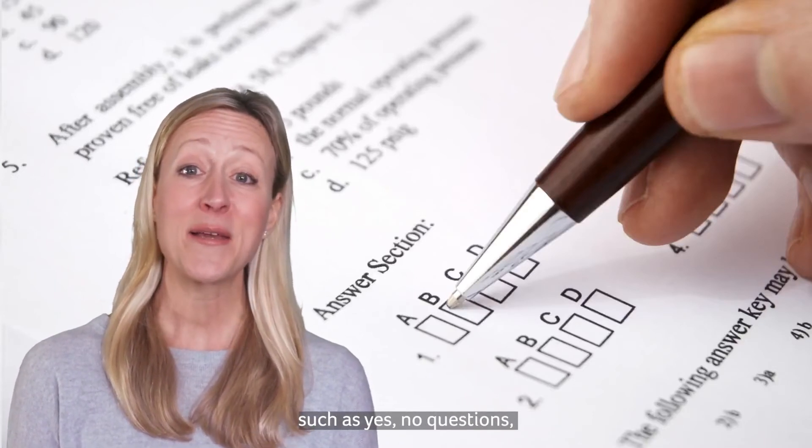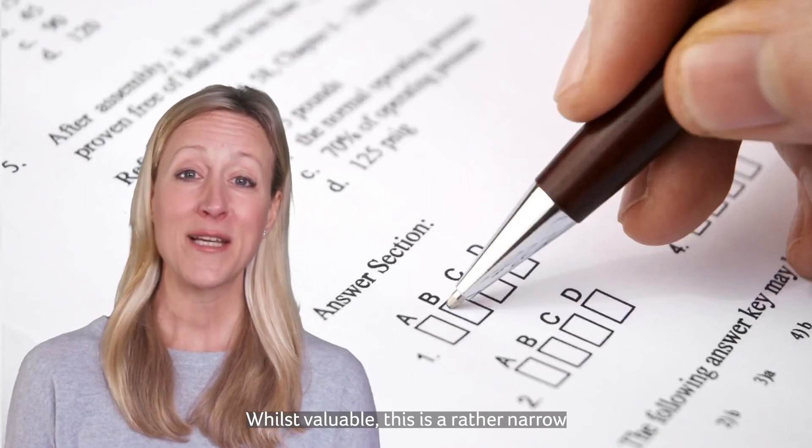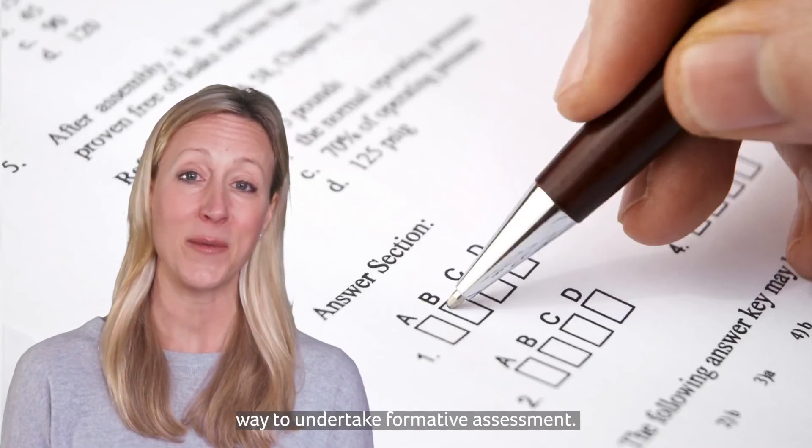Traditionally, online formative assessment activities are undertaken using closed-questioning techniques such as yes-no questions, multiple-choice questions, or drag-and-drop activities. Whilst valuable, this is a rather narrow way to undertake formative assessment.